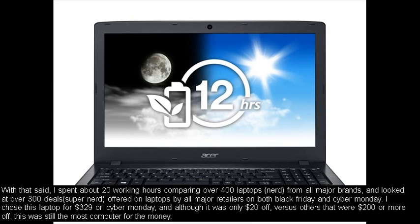I spent about 20 working hours comparing over 400 laptops — nerd — from all major brands, and looked at over 300 deals — Super Nerd — offered on laptops by all major retailers on both Black Friday and Cyber Monday. I chose this laptop for $329 on Cyber Monday, and although it was only $20 off, versus others that were $200 or more off, this was still the most computer for the money.